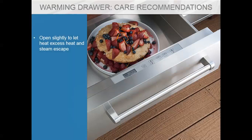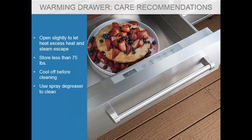For the warming drawer, open it slightly after use to let excess heat and steam escape — you don't want moisture trapped inside where mold can grow. Store less than 75 pounds inside so you don't exceed the weight and structural limits of the warming drawer. Cool it off before cleaning and use spray degreasers — nothing abrasive.